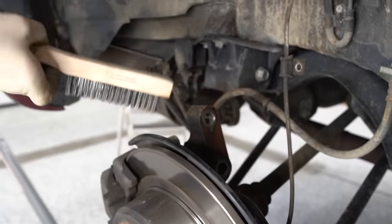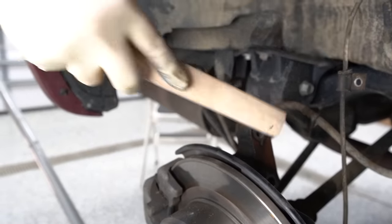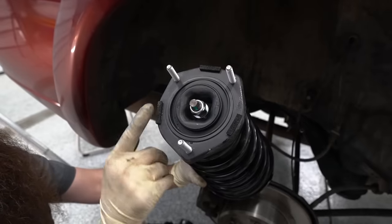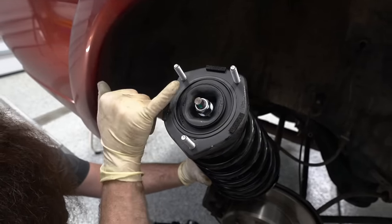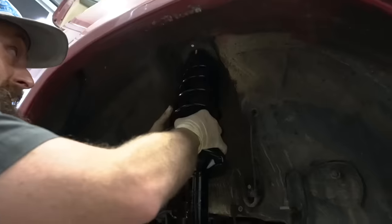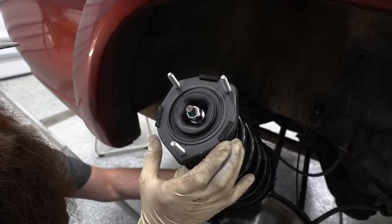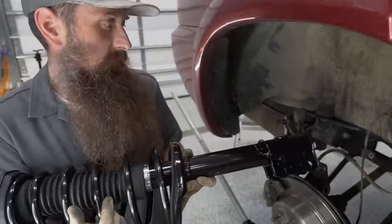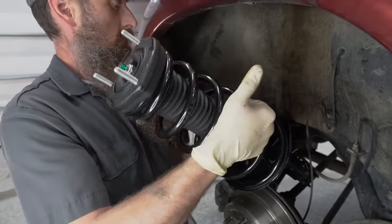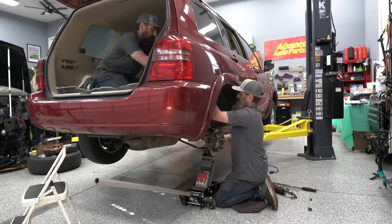Before installing that new strut, you want to make sure you clean any mating surfaces — I'm using a wire brush to clean our wheel hub assembly. You want to make sure that you pay attention to the alignment for our top strut plate. This one only goes in one way, but sometimes you can get them out of orientation and that can create suspension noise, so make sure you pay attention to which way these go in. When going back together, you want to make sure you're supporting that knuckle a little bit with your floor jack.